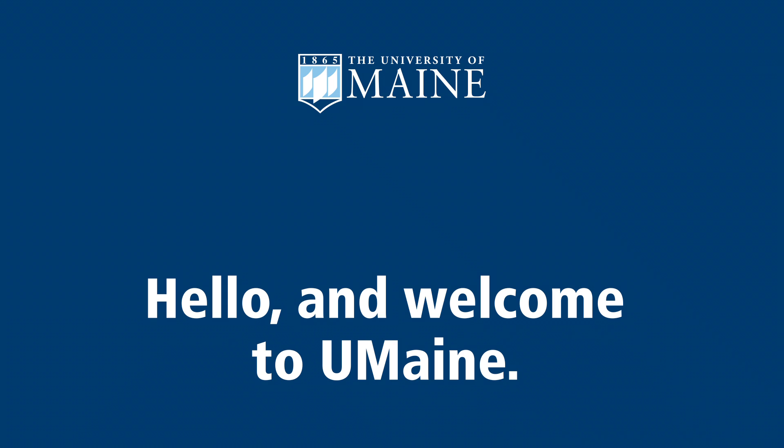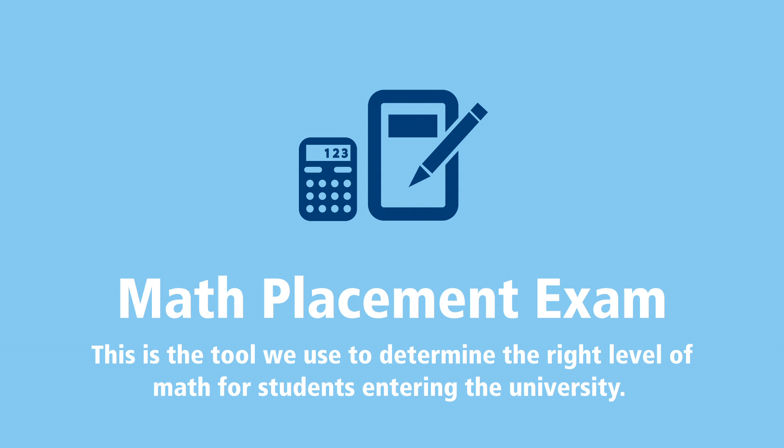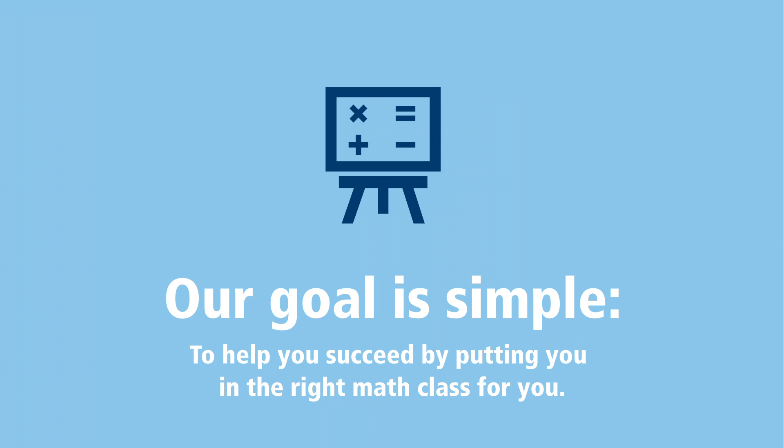Hello and welcome to UMaine. My name is Nigel Pitt. I'm the chair of the Department of Mathematics and Statistics. We'd like to share some important information with you about the Math Placement Exam. The Math Placement Exam is the tool we use to determine the right level of math for students entering the university. Our goal is simple: to help you succeed by putting you in the right math class for you.